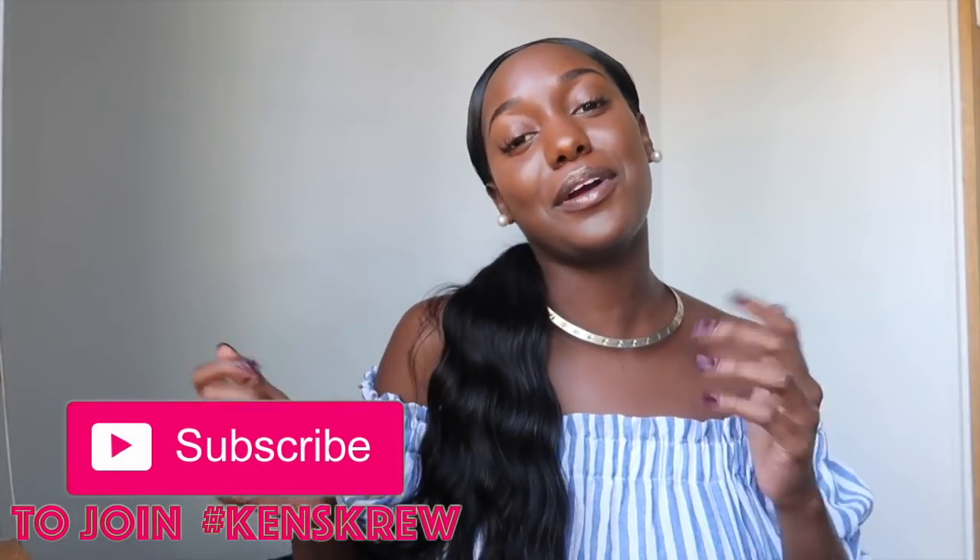Hey, what's up y'all, it's Kennedy Simone here and I am back again with another video. If you're new to my channel, welcome — don't forget to subscribe to be a part of Ken's Crew. I'm Kennedy Simone, a sophomore economics major, management and organization minor from Shreveport, Louisiana, at the illustrious Spelman College. By the title, you can see it's going to be a study tips, organization hacks, girl boss 101, how to slay college video.